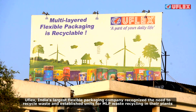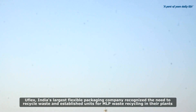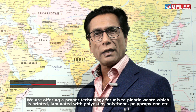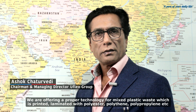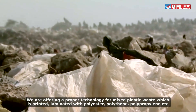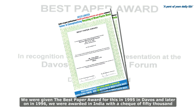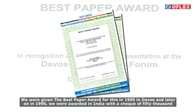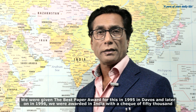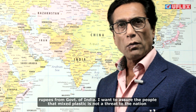We can reduce the plastic waste that goes into landfills considerably with proper waste management. Uflex India, the country's largest flexible packaging company, recognized the need to recycle waste and established units for MLP-based recycling in their plants. We are able to offer a proper technology for mixed plastic waste, which is printed and laminated with polyester, polythene, polypropylene, etc. We received the best paper award for this in 1995 in Davos.